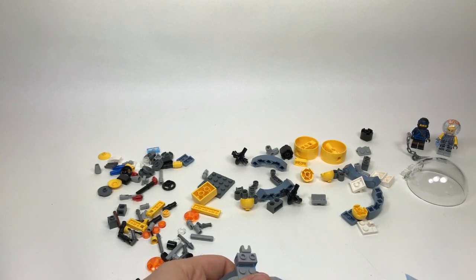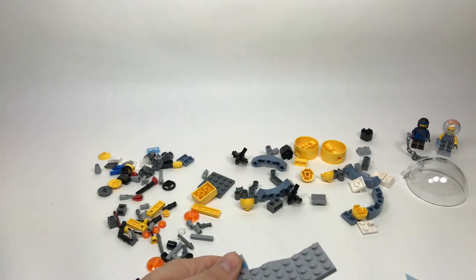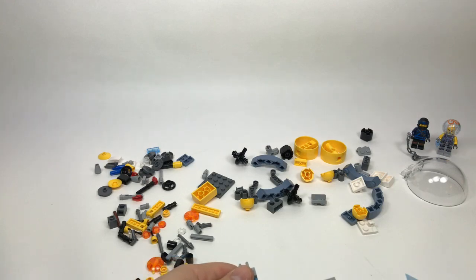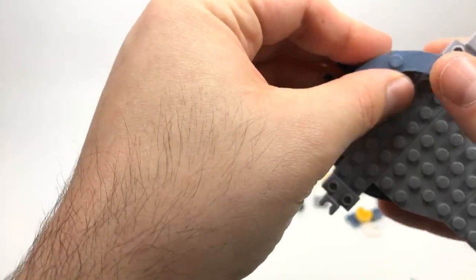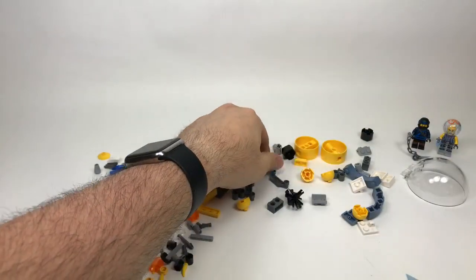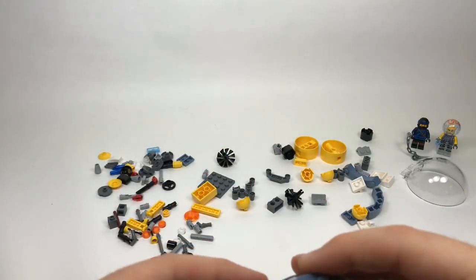Leah Matthews says you can buy the Bricktober minifigures for $14.99 each — yeah, you often can buy them separately, but some stores are really strict and don't let you buy them until after Bricktober. I'm hoping my local store will be lenient, but fingers crossed because not every store seems to allow that.